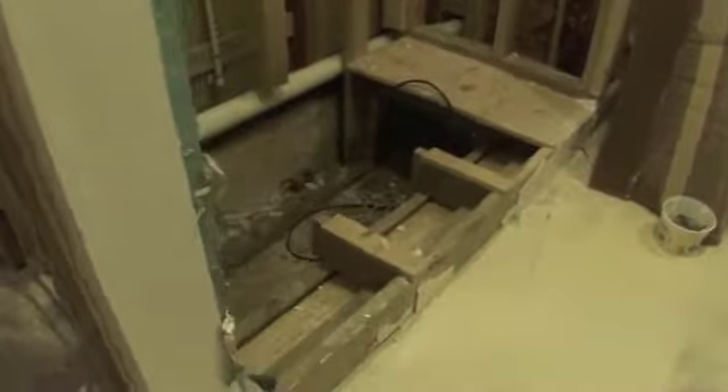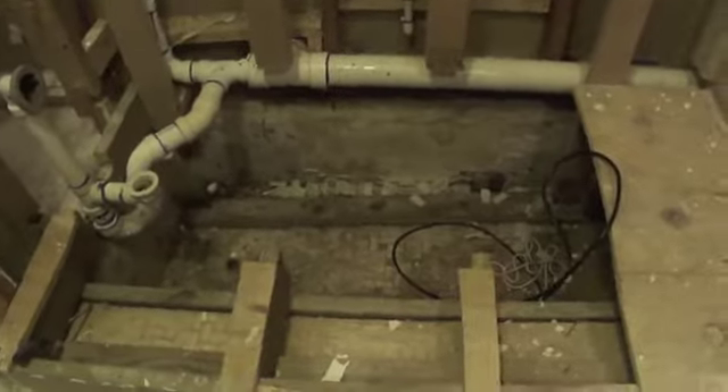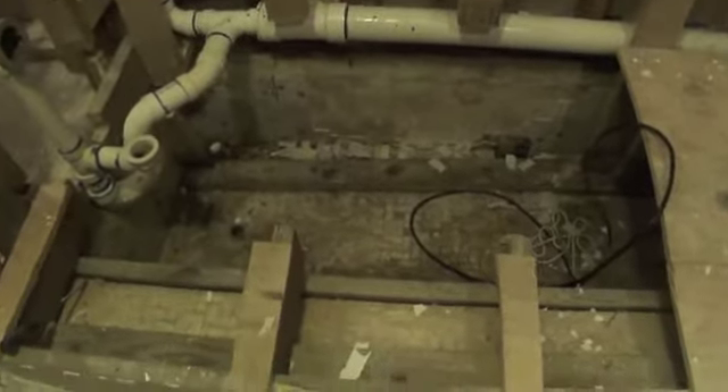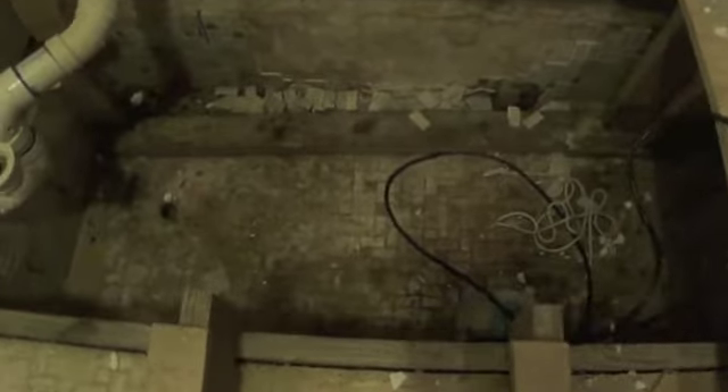The next couple of days my husband was trying to find where the water was coming from and he discovered that underneath the existing bathtub that we had, there was this big gaping hole. This hole is about 2 foot deep, about 2 and a half feet wide, probably 5 foot long. Nine years ago, right before we bought this home, they remodeled both bathrooms. Apparently, the plumber and the contractor, instead of sealing this old sunken bathtub or old shower, they just covered it with plywood and left it and then built a new bathtub on top of it.